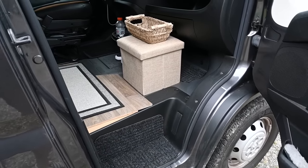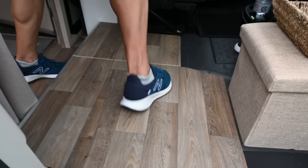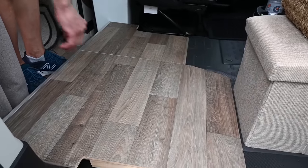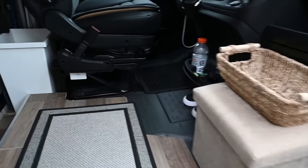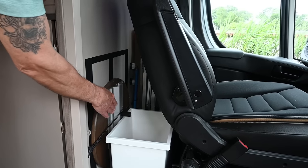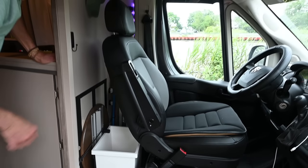I removed the bench that came with this because I like this space, and if you look in here I also utilize this space for fishing rods. In here we have a small ottoman for shoe storage, back here we have a hamper for dirty clothes, and a small round table. We have two tables — a rectangular one and a small one.